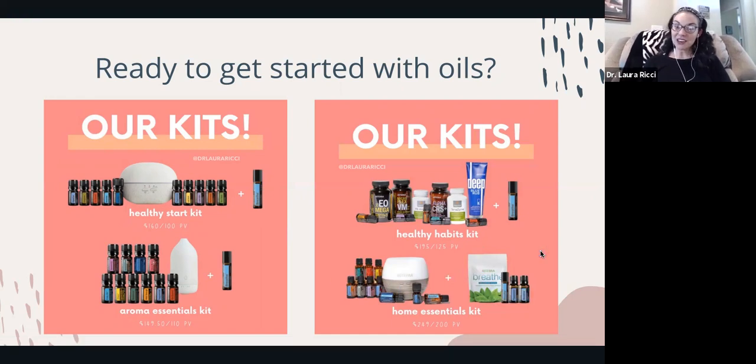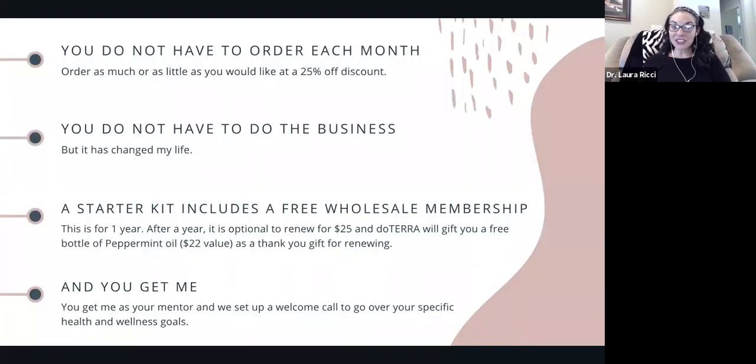If I can help you customize a kit or get started, it would be my pleasure. You do not have to order each month and you do not have to do the business — though it did change my life. A starter kit includes a free wholesale membership for one year, which means you get to purchase as much or as little as you want at a 25% discount. After a year, it's optional — it won't auto-renew. It will ask if you'd like to renew, and it's a $25 fee. doTERRA gives you a large bottle of peppermint essential oil — worth about $22 — so it's kind of a wash. That's a nice little gift from doTERRA.